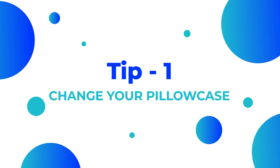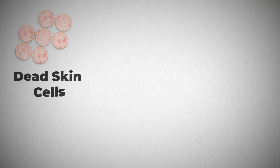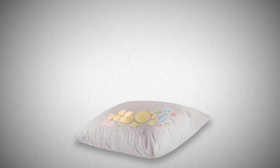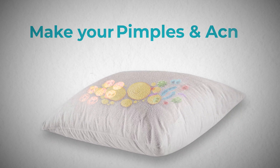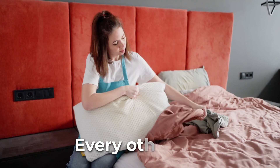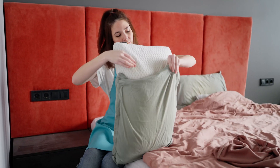You might not have heard of this one before, but did you know that your pillowcase might be one of the culprits for your pimples or acne? Dead skin cells, oil and bacteria accumulate on your pillowcase, which can make your pimples and acne worse. Get into a routine of changing your pillowcase to a fresh one every day or at least every other day, and wash them all weekly.